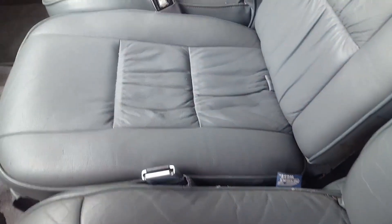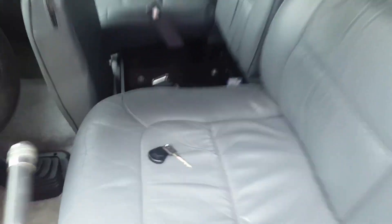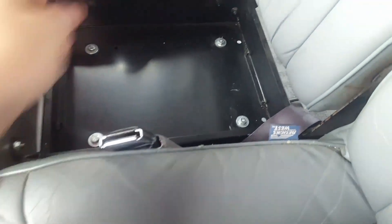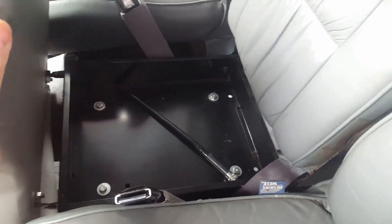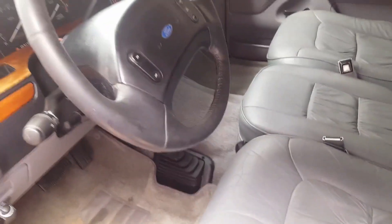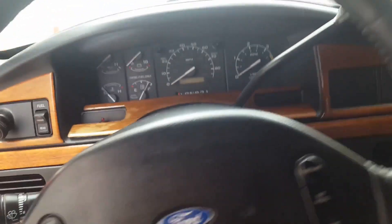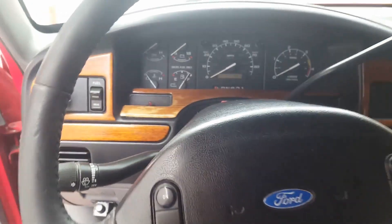Other than that, everything else on the truck works. Going back to the design — this is a Centurion — so you have a little secret compartment. This is the antenna for the CB radio, which is up top there. It's never worked; it wasn't a big deal to me so I didn't fix it. The cruise works, everything on the truck works. I'll go ahead and start it so that you guys can see.